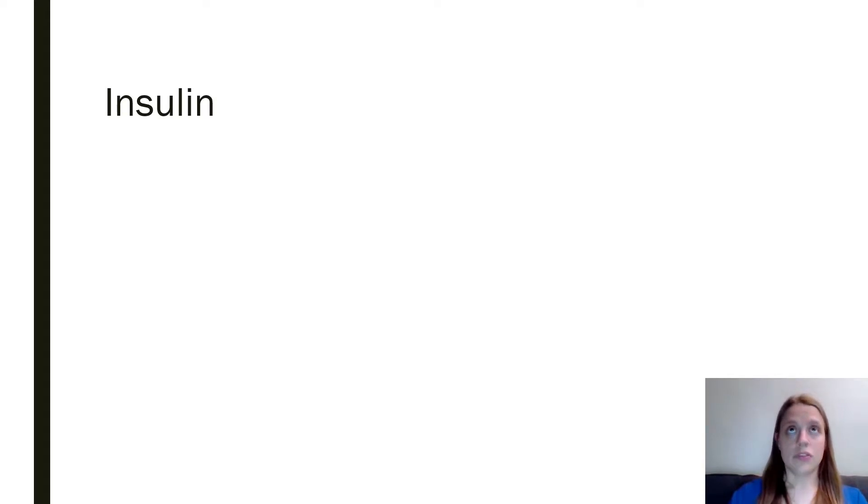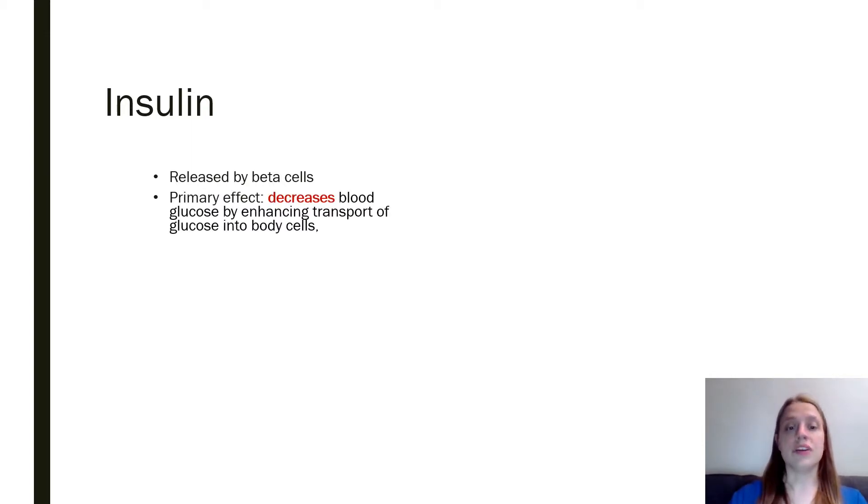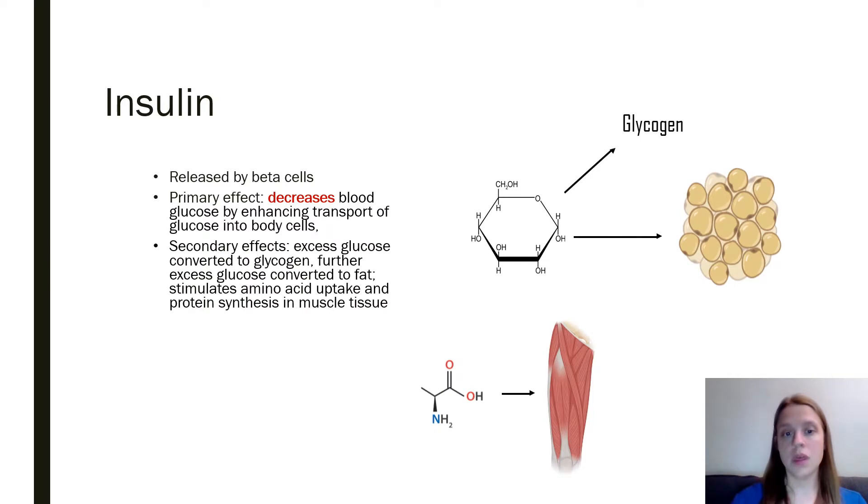Insulin is produced by the beta cells of the pancreas, and the primary effect is to decrease blood glucose by causing cells to take in more glucose. The secondary effects: once your body has enough glucose in the cells to meet your metabolic needs at the time, the body will start putting glucose into storage.